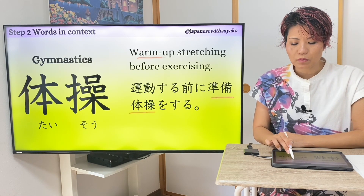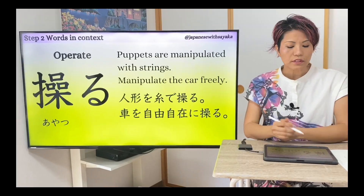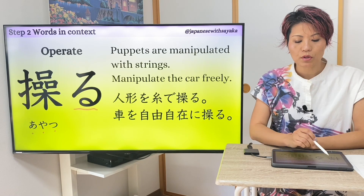運動する前に準備体操をする。このように使います。準備体操 — warm-up stretching。運動をする前に準備体操をする。三つ目の言葉は訓読みでしたね — 操る。意味は 'to operate'。動詞です。例文を読みます：人形を糸で操る。